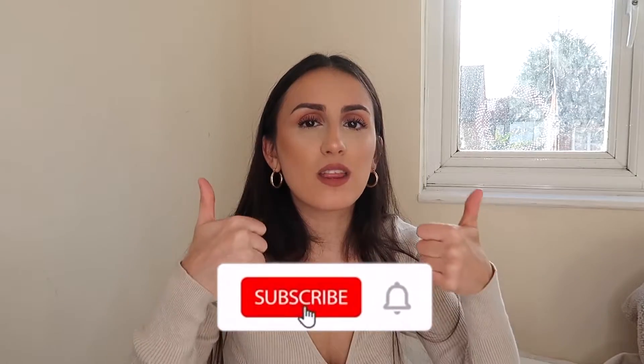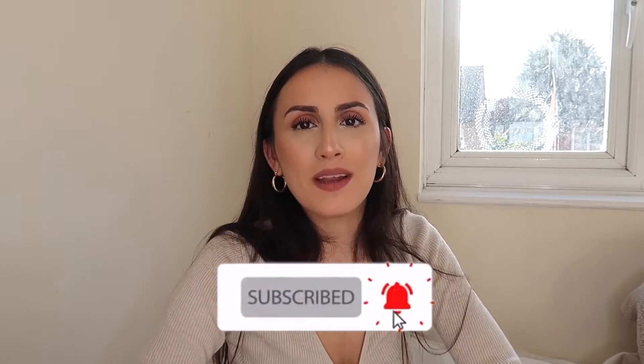That's it for the haul — those are all the pieces I bought. I hope you liked it! All the links will always be in the description box so you can go and shop them for yourself. Thank you so much for watching, and if you did like this video don't forget to subscribe, hit the thumbs up, smash that bell so you can be notified every time I post a new video. I hope to see you in my next video — thank you, bye bye!